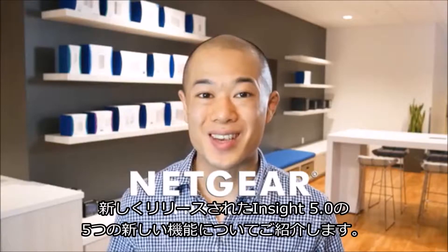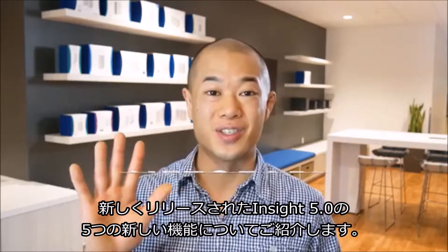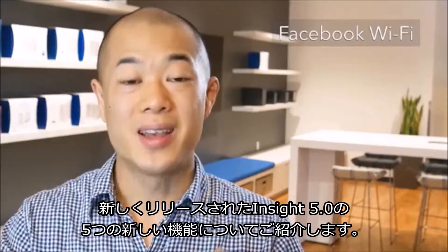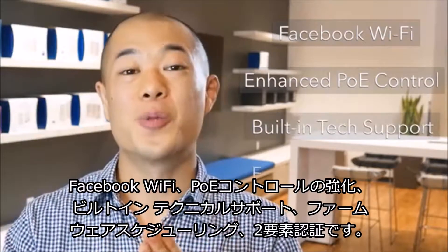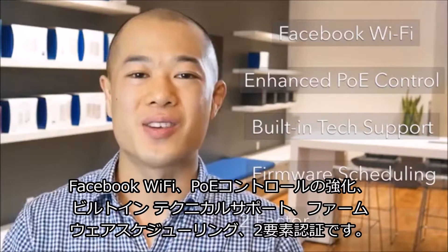Hey there! With the release of Insight 5.0 comes five new features: Facebook Wi-Fi, Enhanced PoE Control, built-in text support, firmware scheduling, and two-factor authentication.